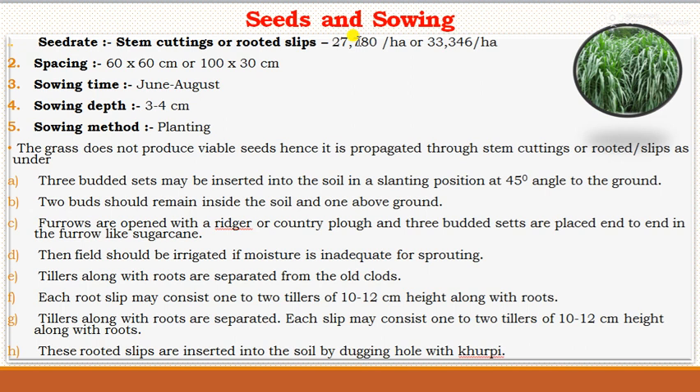Regarding seeds and sowing, napier grass is propagated through stem cuttings or rooted slips. The number of stem cuttings required per hectare is 27,000 to 33,346. The spacing between row-to-row and plant-to-plant is 60×60 or 100×30 centimeters, as it has a strong tillering habit requiring wider spacing. The sowing time is June to August, depth of sowing is 3 to 4 centimeters, and planting is the only sowing method used.